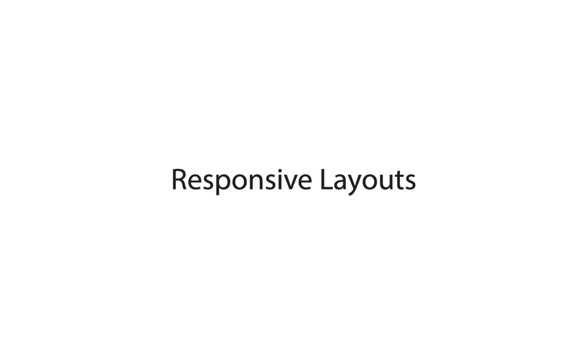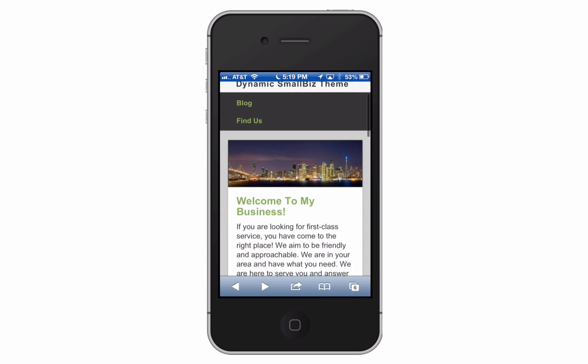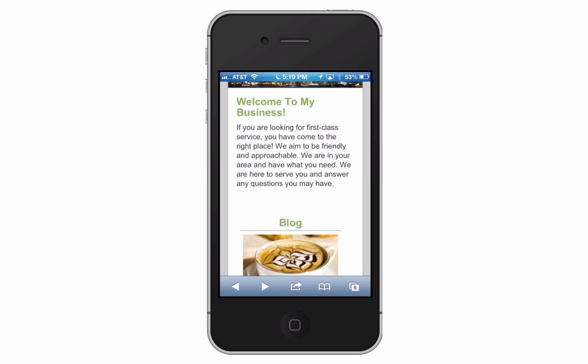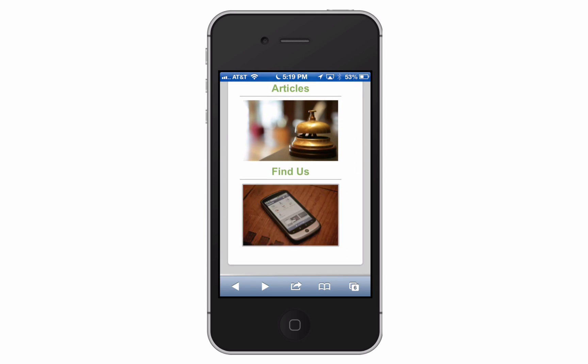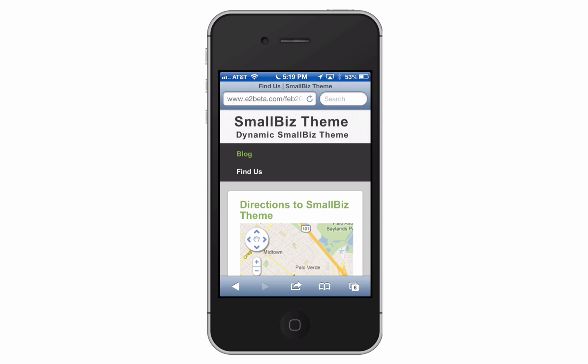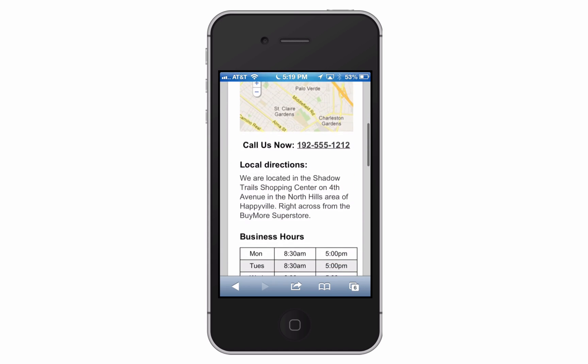Responsive layouts automatically format themselves to the size of the screen device. So, for example, if one of your prospects or customers is using an iPhone or an Android device, they get a custom-fit design — something that looks great on their device, is readable, and is big enough for them to interact with.